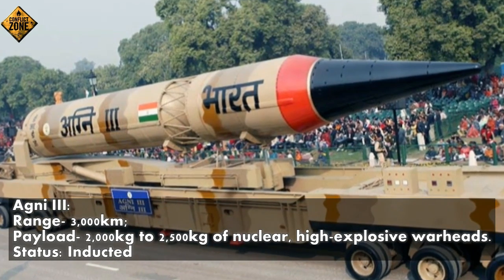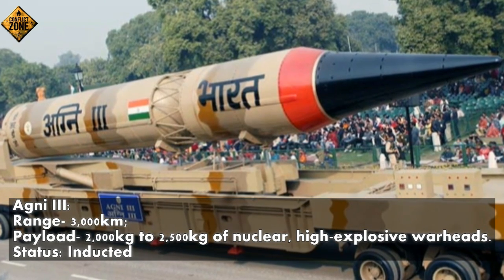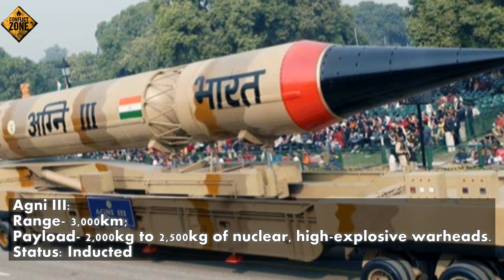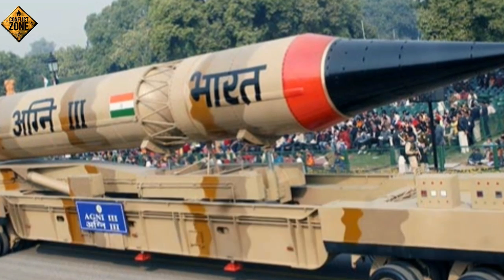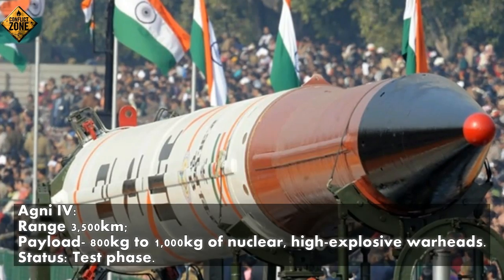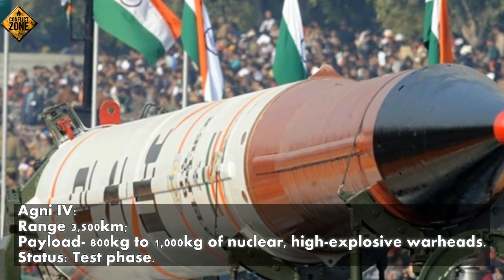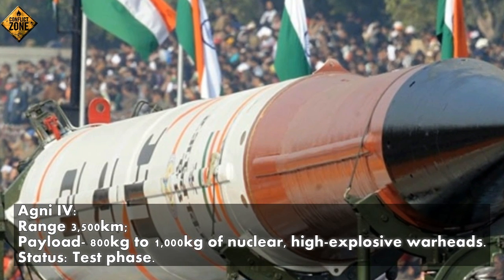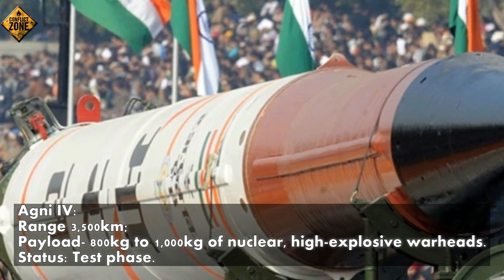Agni-3, range 3,000 km, payload 2,000 kg to 2,500 kg of nuclear or high-explosive warheads — inducted. Agni-4, range 3,500 km, payload 800 kg to 1,000 kg of nuclear or high-explosive warheads — status: test phase.